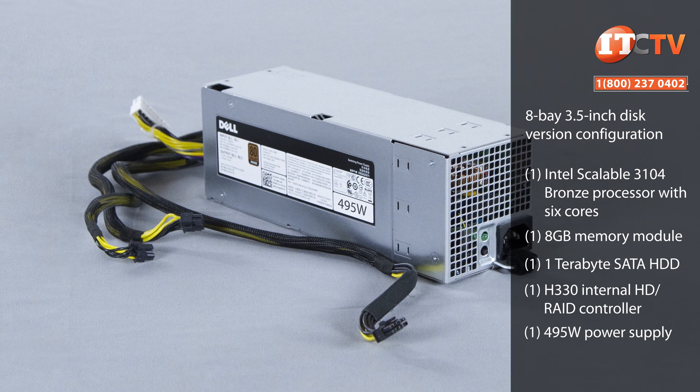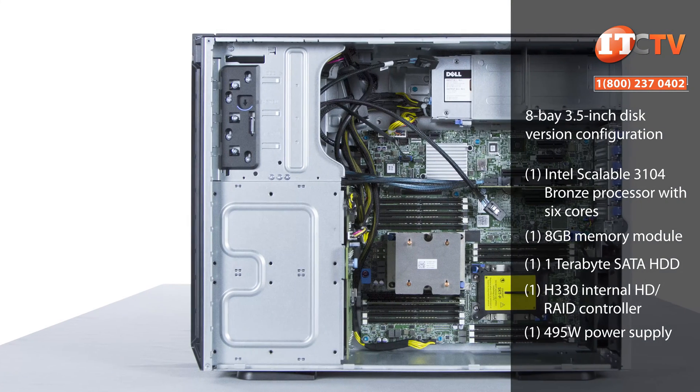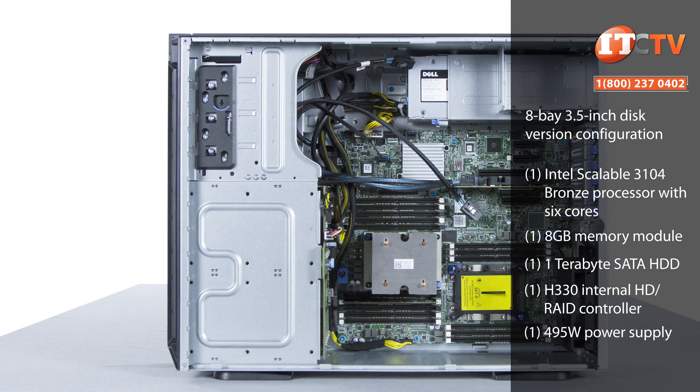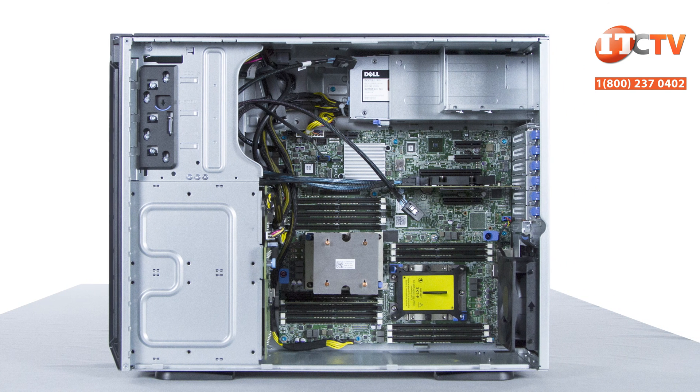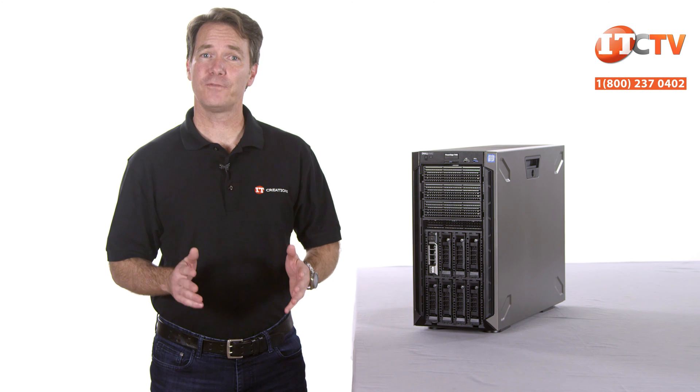With this configuration, the installed memory module, which is capable of transfer speeds of up to 2666 megahertz, will only operate at 2133 megahertz because the memory speed is limited by the processor. When outfitted with dual processors and a full complement of memory, the system has 33 percent more capacity for data in memory applications with 16 memory module slots — that's four more memory slots compared to the T430, which only supported 12 memory modules.